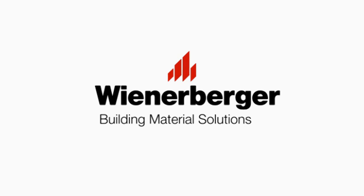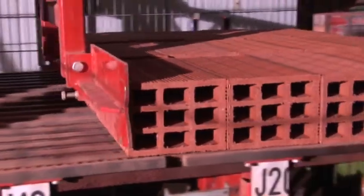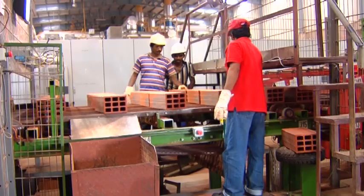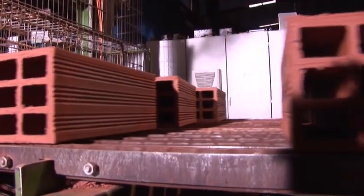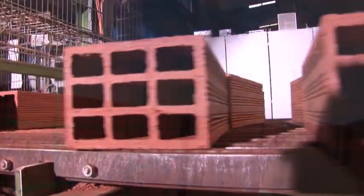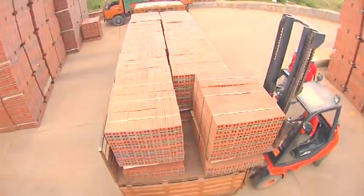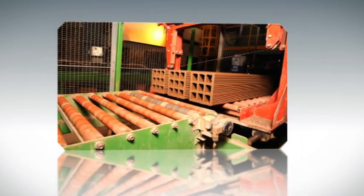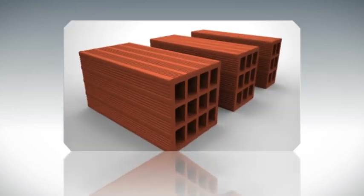Wiener Berger, the world's largest brick manufacturing company and one of the foremost authorities in clay building material solutions, has been producing Porotherm Smart Bricks in India since 2009 at their state-of-the-art manufacturing facility in Kunigal, Karnataka. The level of automation and R&D facilities makes Wiener Berger India's factory a one-of-a-kind production unit in Southeast Asia.